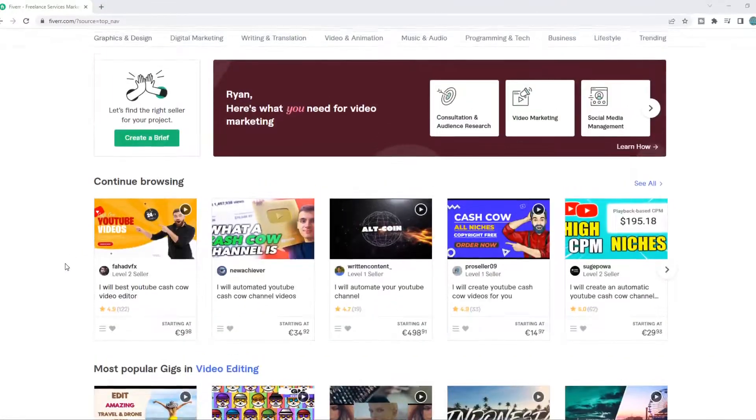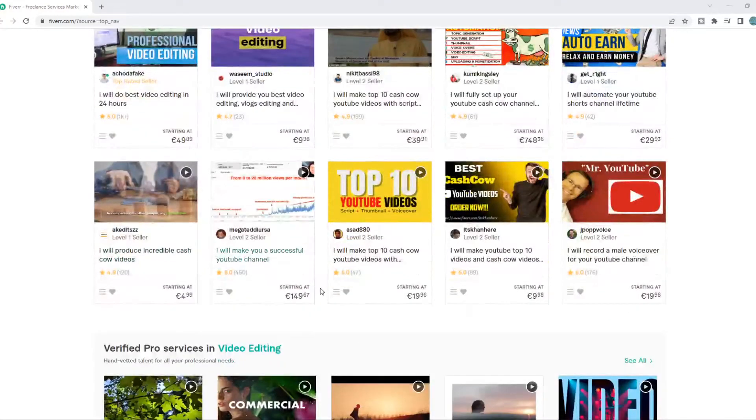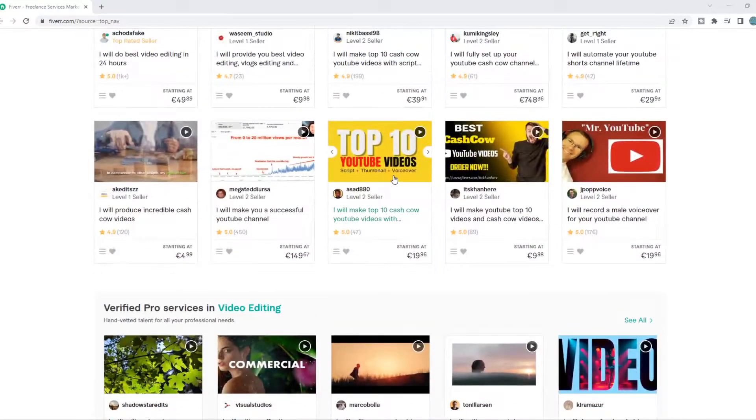What you need to do is create a Fiverr account, go to the website, and then find a gig that you want to buy. So for example, this gig.